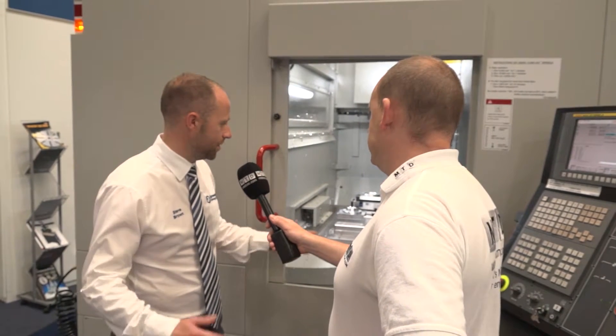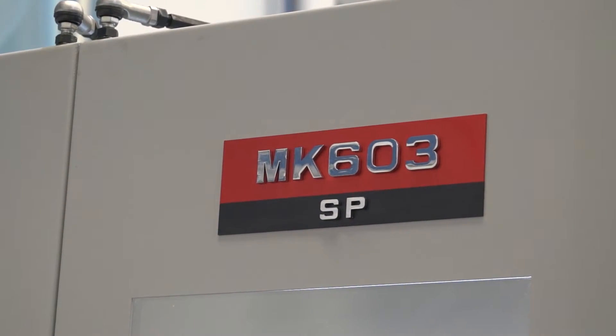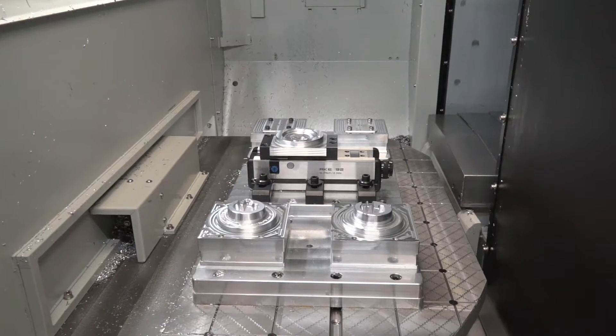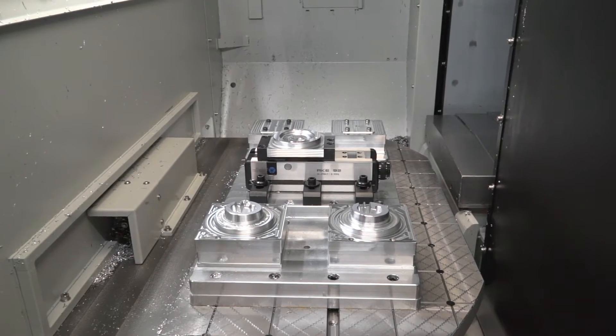Steve, what is the capacity of it? This machine is a MK603, part of the MK range. It's a vertical APC machine and we also have the horizontal version available. The machine in front of us is a metre in X, 610 in Y and 600 in Z.